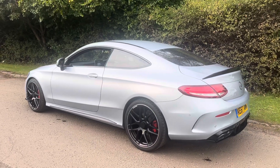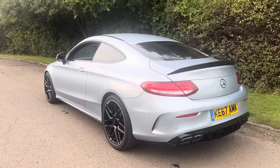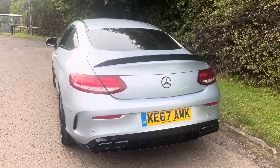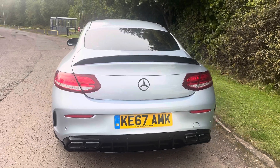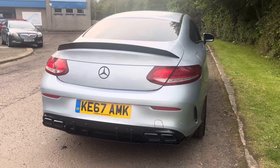It has just been serviced by our own workshop for sale and is sold with a fresh 12 months MOT with zero advisories. Platinum warranty is included, as is 12 months AA roadside assistance at no extra cost.